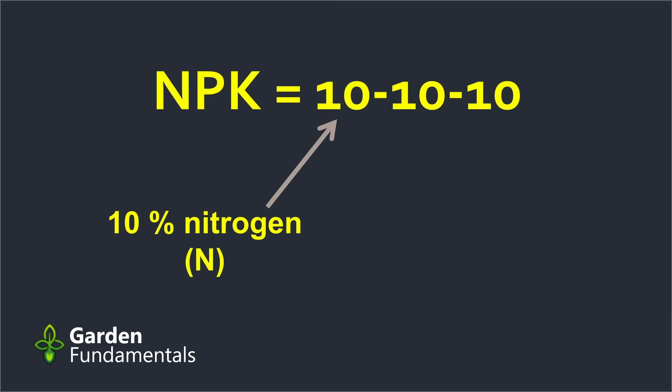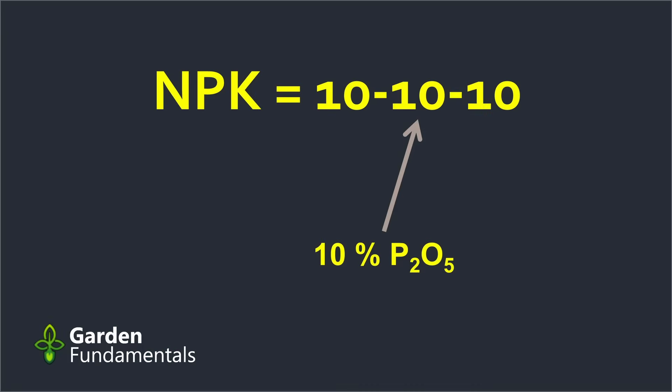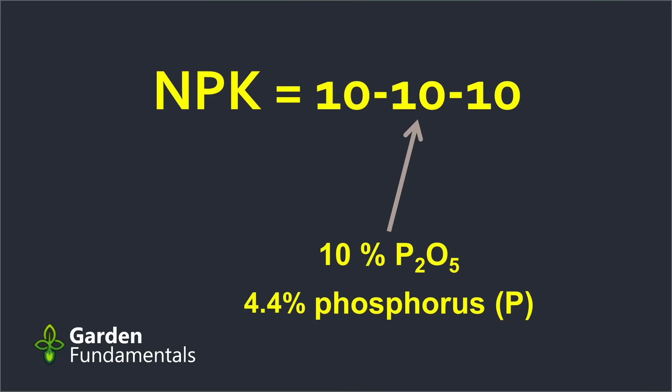Let's get back to our 10-10-10 fertilizer. The first number is the percent nitrogen, so in a 10-10-10 you have 10% nitrogen — that's an easy one. What about the phosphorus? That middle number represents a compound called phosphorus pentoxide, P2O5. So that fertilizer has 10% P2O5 — it does not have 10% phosphorus. If we look at this molecule, it has two atoms of phosphorus and five of oxygen, and we have to look at the weight of these atoms. Phosphorus is fairly heavy, but so is oxygen. If we try and calculate the amount of phosphorus in that fertilizer, we have to correct for the oxygen. It turns out that 10% P2O5 is the same as 4.4% phosphorus — it's not 10% phosphorus.